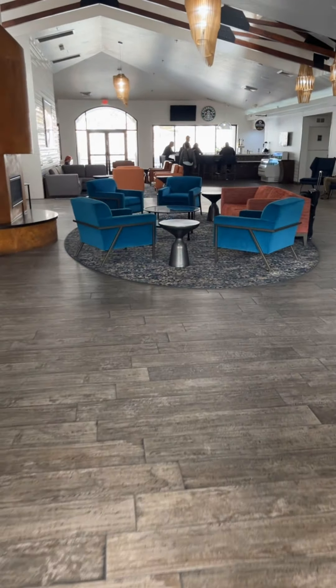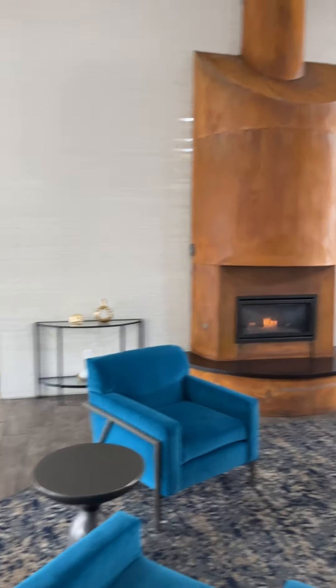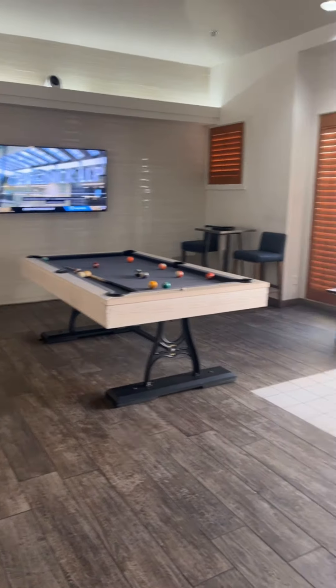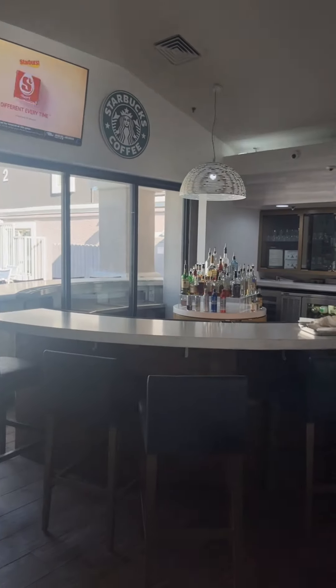Now we're gonna take you into the check-in lobby area. Over to the right is where you check in. During check-in they offered us free drinks, which we declined because we didn't want to be intimidated into a timeshare presentation. We declined all presentation invites.